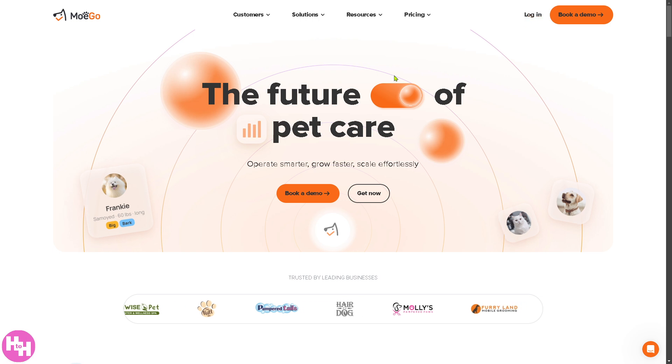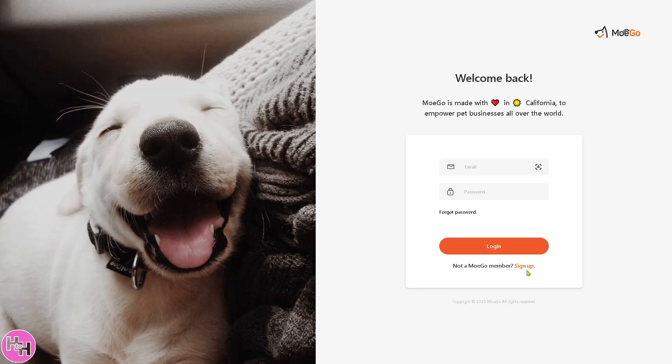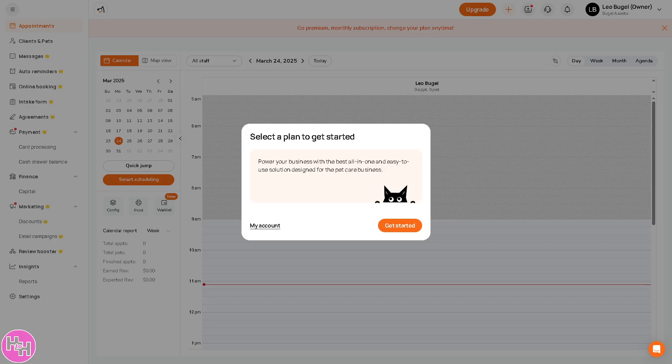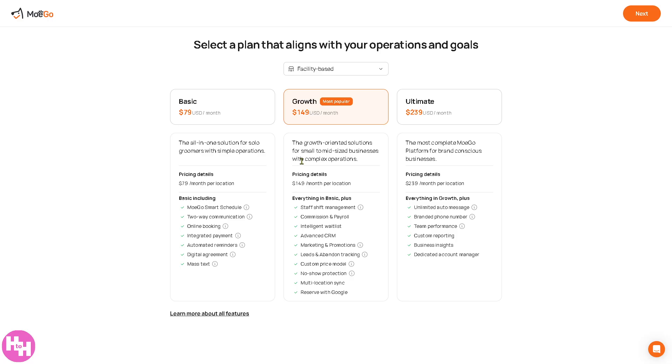If you want to log in using your credentials, click on this small button and you will be forwarded to the login page. If you don't have an account yet, this is a golden opportunity to click the sign up button, provide all the information needed, and you will then be forwarded to the homepage. Before you can access the dashboard, you need to click Get Started, which will forward you to select a plan that aligns with your operations and goals.